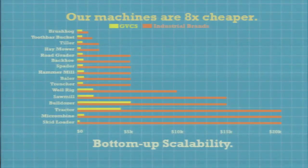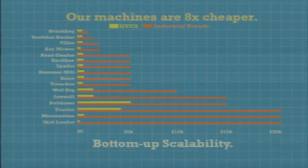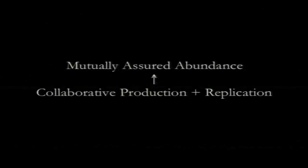Our means are collaborative production. Our business model is helping others replicate our enterprise, and the goal is mutually assured abundance. Thank you.